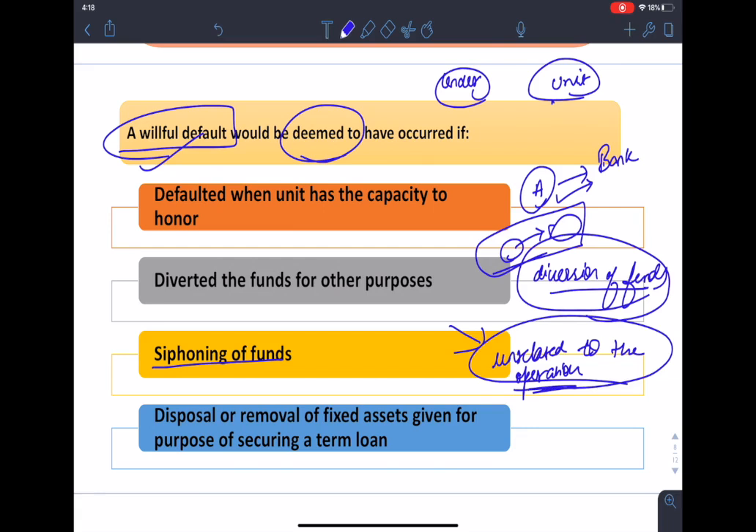Siphoning of funds refers to a situation where the unit has failed in meeting its repayment commitments to the lender bank and the funds borrowed were not utilized for the specific purpose for which the credit was released — the funds are used with regard to some other operation unrelated to the same business. Whether funds are siphoned should be decided by taking into consideration the objective facts and circumstances of the case. If the unit has defaulted and has also disposed of or removed fixed or movable assets given as security for a term loan without the knowledge of the bank, that also constitutes willful default.